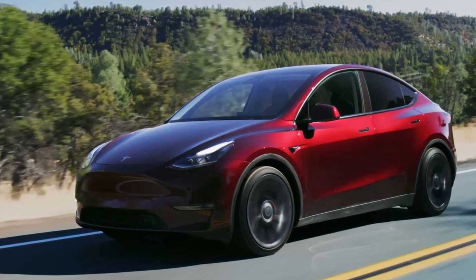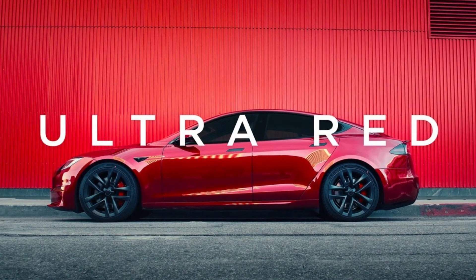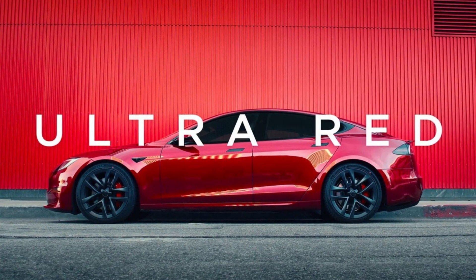In the United States, Tesla's most expensive paint option is the Ultra Red, available on the Model S and Model X for $3,000.